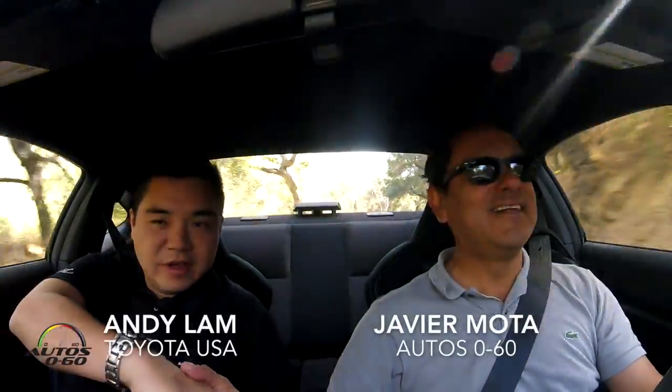How are you Andy? How's it going? Thank you for having us here — great opportunity to drive a new Toyota 86. The whole world knows this car by that name, right? Yes, the whole world — 86 is a global name, and this car has a lot of history.